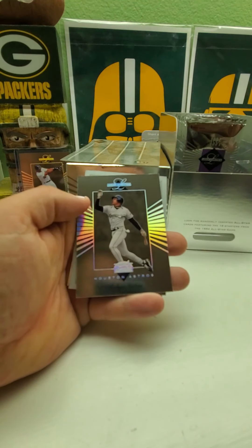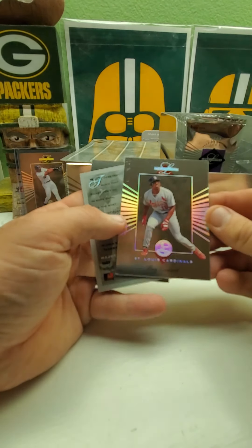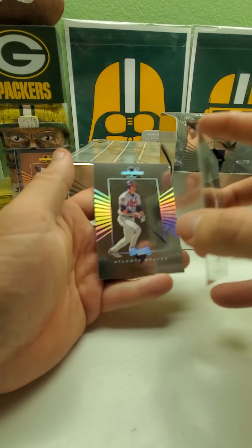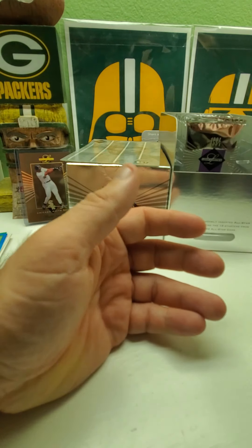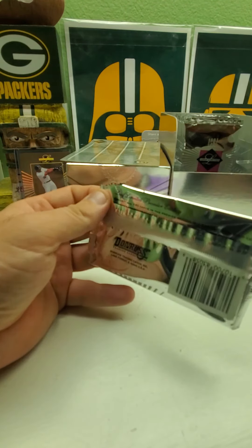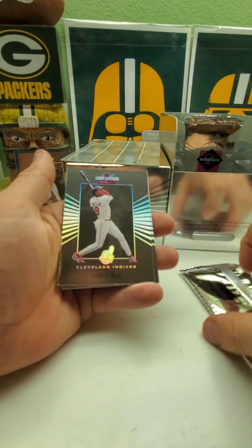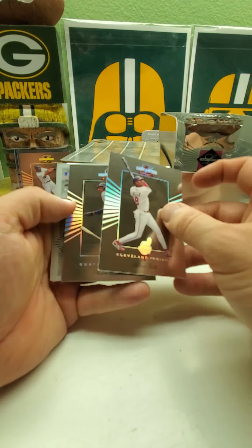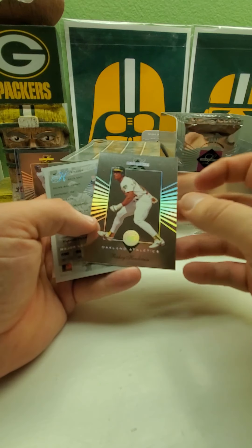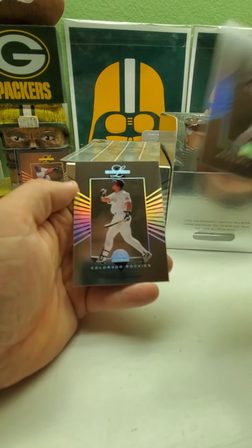Kent Hrbek, I like these. Andujar Cedeno, Ray Lankford, Rickey Henderson, and Ryan Klesko. Albert Belle to start off this pack, Andre Dawson Red Sox, Rickey Henderson again, Roberto Kelly, and Andres Galarraga.